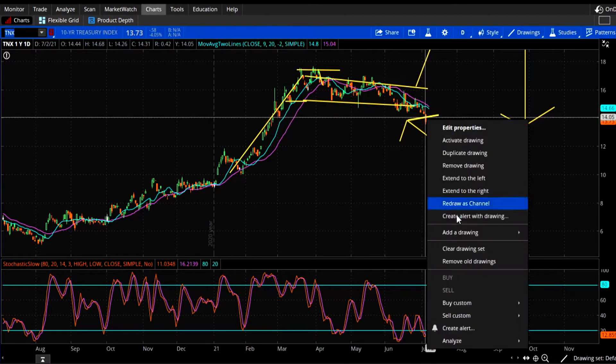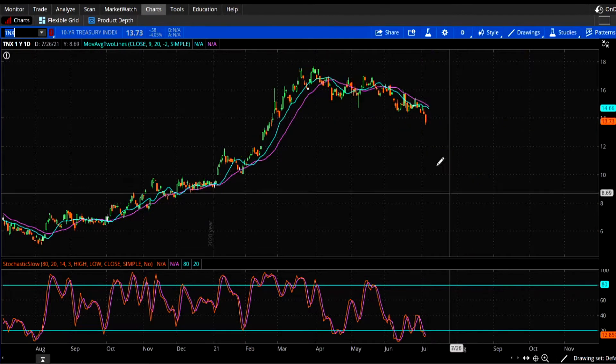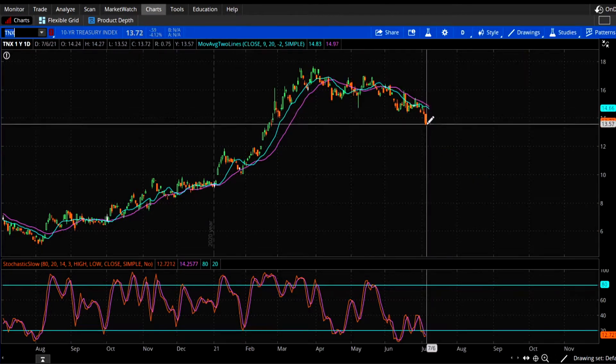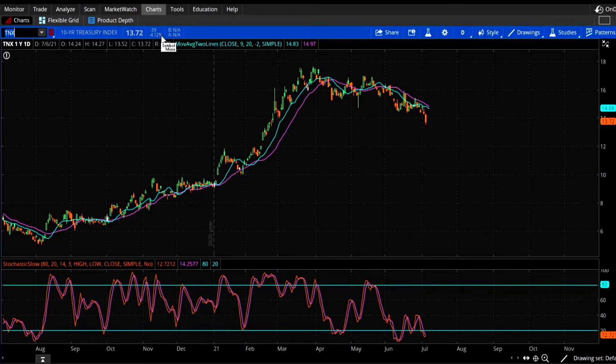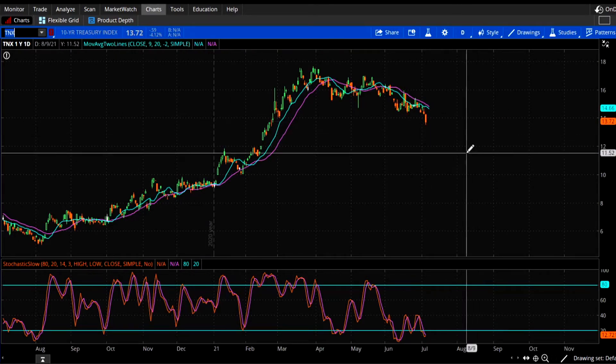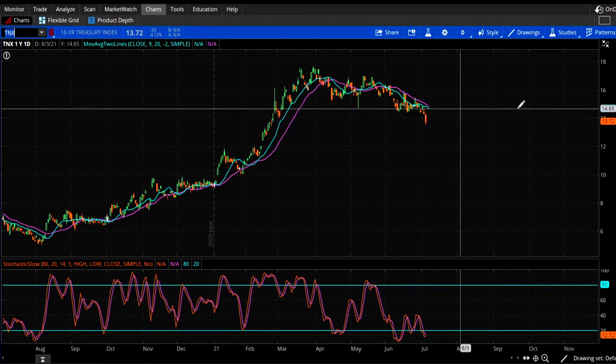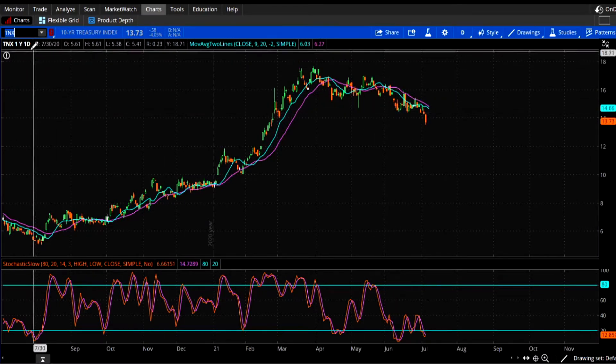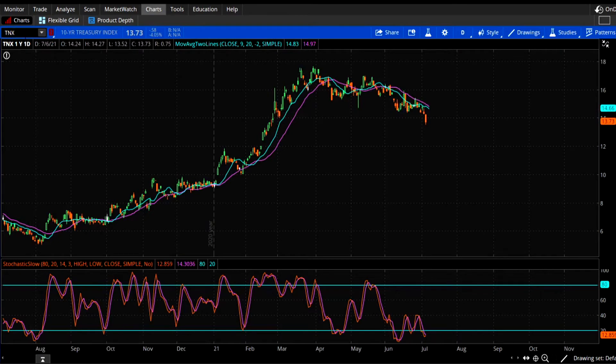That was yesterday's video, and now there's the break — down hard, down 4%. This is possibly the reason why the market is going down. Some of these NASDAQ tech stocks are just rocking — Amazon is going up. So let's go ahead and look at Cleveland Cliffs.